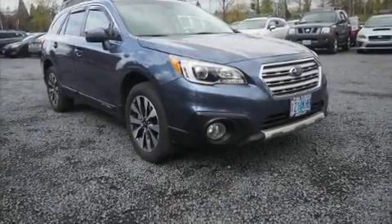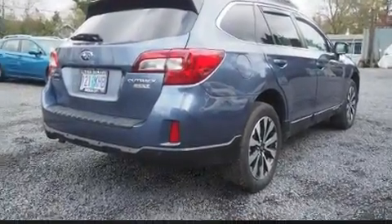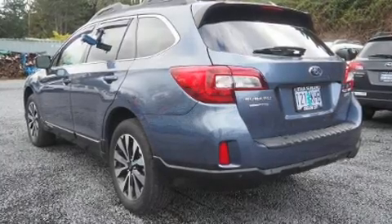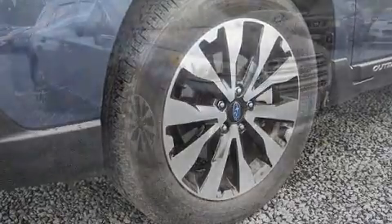Discerning drivers will appreciate the 2017 Subaru Outback. With just over 20,000 miles on the odometer, this four-door sport utility vehicle prioritizes comfort, safety and convenience. Under the hood, you'll find a four-cylinder engine with more than 170 horsepower, providing a smooth and predictable driving experience.